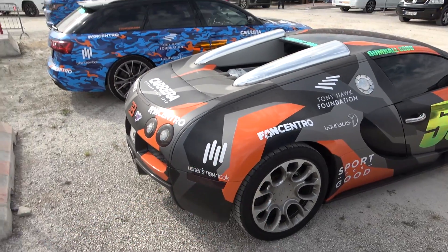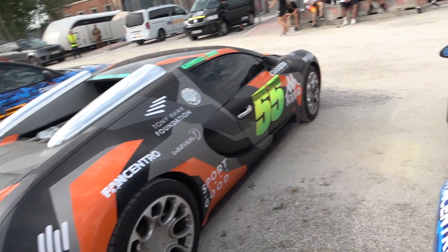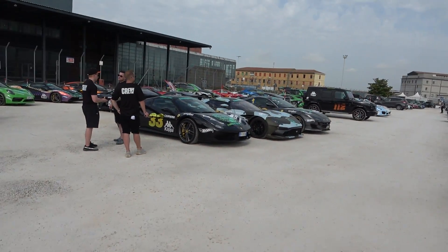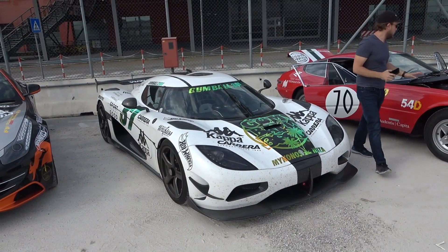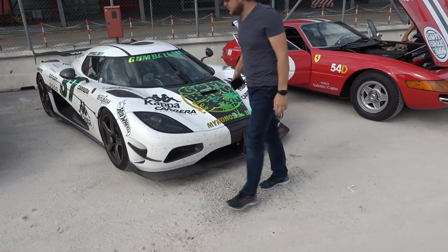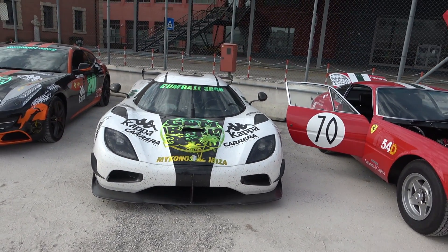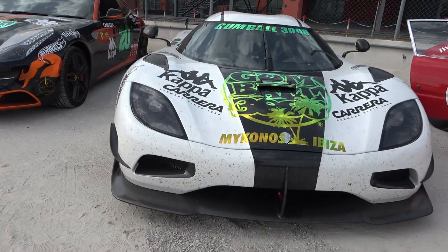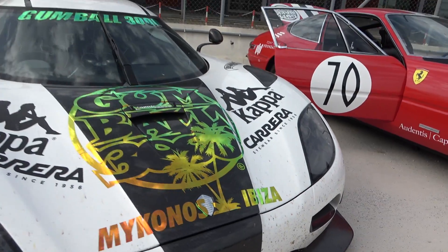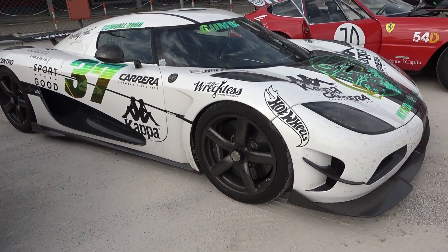We also have another Bugatti Veyron, which is nuts! Moving on to another crazy car — the Koenigsegg Agera RS. The owner is really crazy, he drives it so fast. As you can see with all the plugs here, the car is being used as it should be. Big thumbs up for the owner.